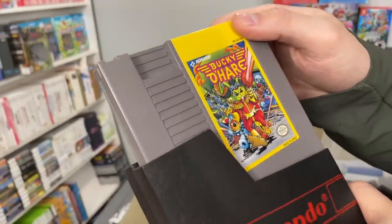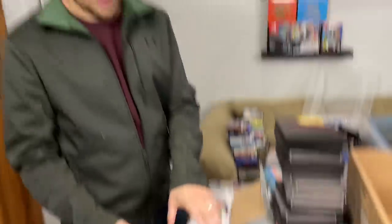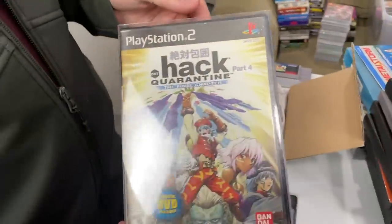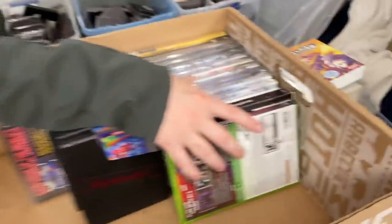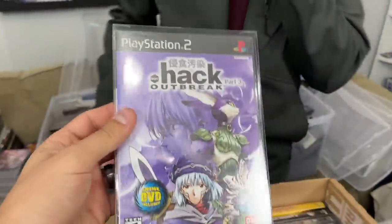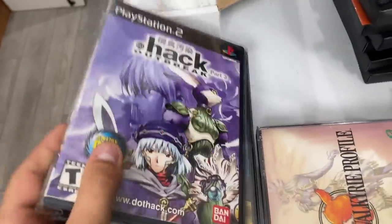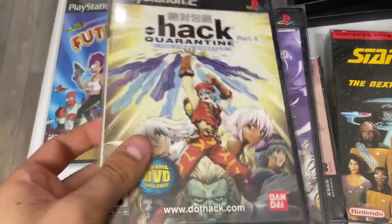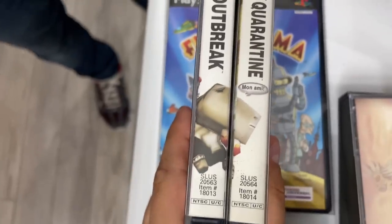Contra Force — the most valuable Contra game, not a good game. Bucky O'Hare — good game, pretty valuable. Dot Hack Quarantine — huge game, over $300. If you have .hack 1, 2, 3, and 4, put their cases together and they make something. It's becoming one of the most expensive pictures to put together, so buy all four if you can.